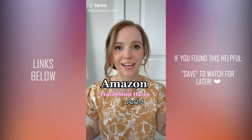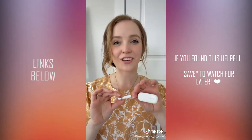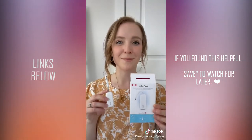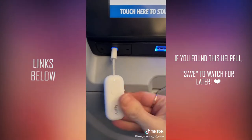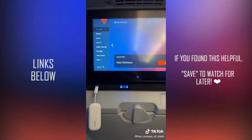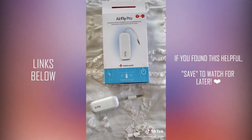I just found the coolest Amazon travel gadget that will make your next trip so much more enjoyable. This little tool allows you to easily use your wireless headphones while flying. On your next flight, plug the AirFly into the headphone jack, press the pairing button, and it'll automatically sync with your headphones. This makes it easy to enjoy in-flight entertainment while using wireless headphones — definitely becoming a travel essential, especially for long flights.